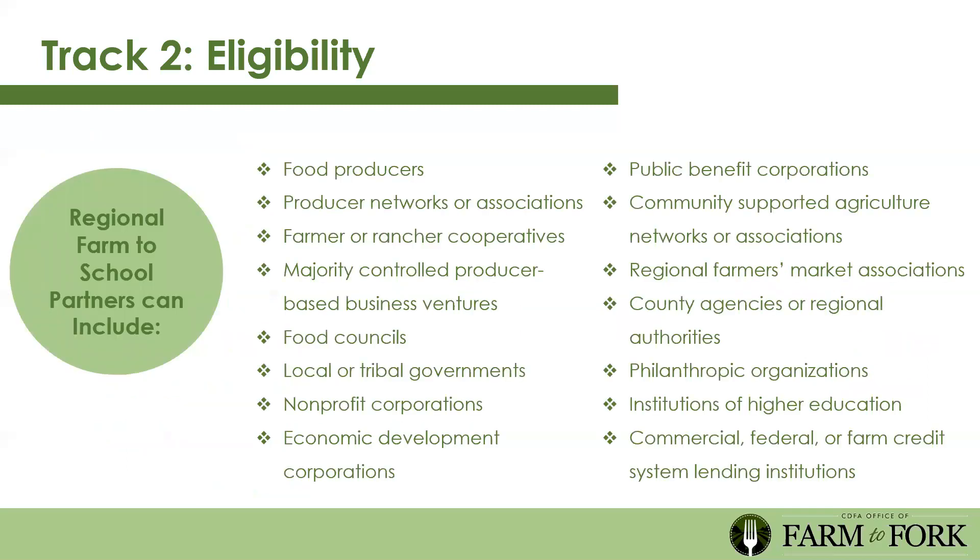Regional farm to school partners can be: food producers, producer networks or associations, farmer or rancher cooperatives, majority controlled producer-based business ventures, food councils, local or tribal governments, non-profit corporations, economic development corporations, public benefit corporations, community supported agriculture networks or associations (CSA networks), regional farmers market associations, county agencies or regional authorities, philanthropic organizations, institutions of higher education, and commercial federal or farm credit system lending institutions. There's a lot of flexibility here—include these partners in your applications and make sure you have letters of support from them.